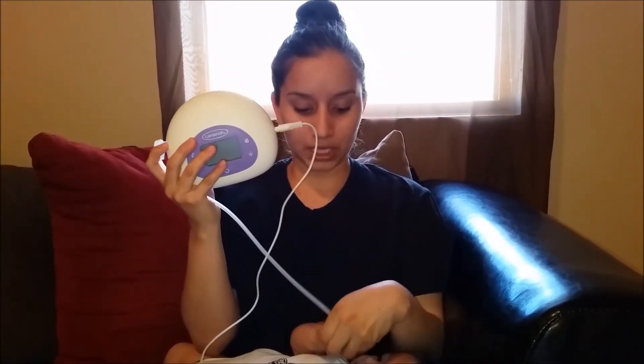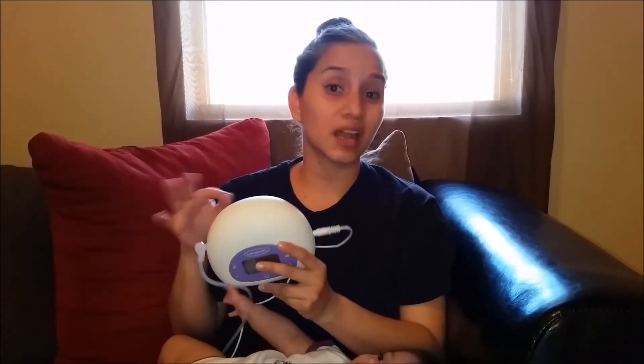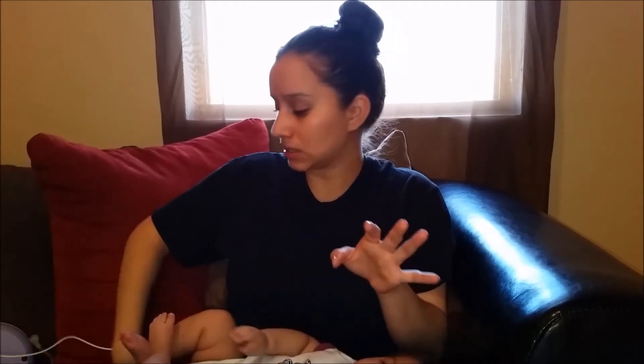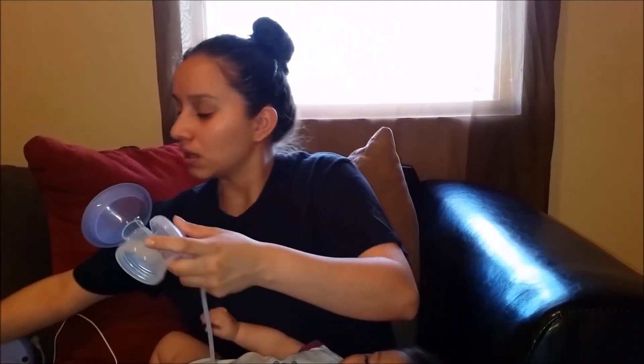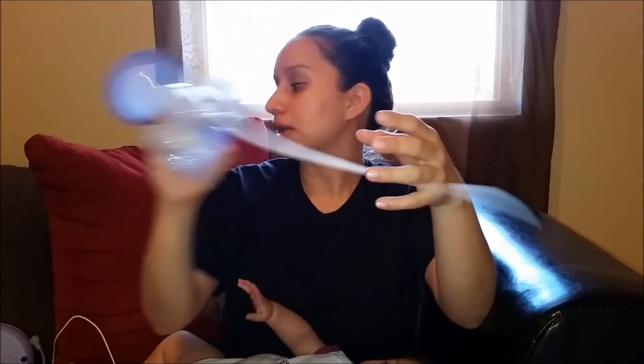I upgraded to the Lansinoh electric breast pump, which works so well. When my breasts are not too engorged I can pump about five ounces in five minutes, and when they're engorged I usually get seven or eight ounces in less than ten minutes. This is the bottle it came with, and Eliana loves this bottle — she loves the nipple on it.